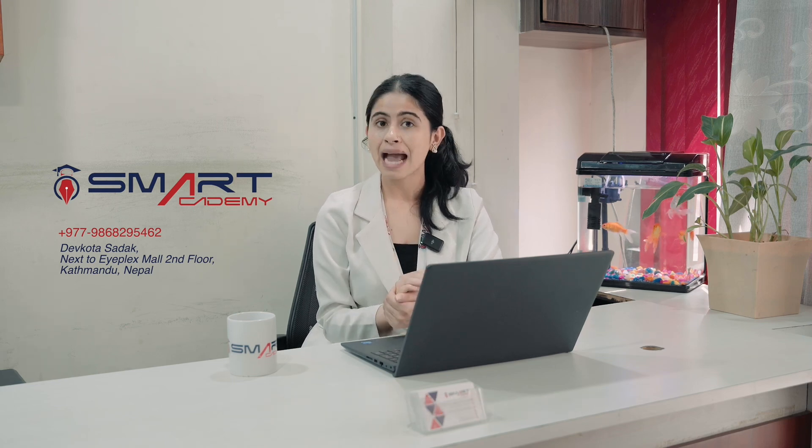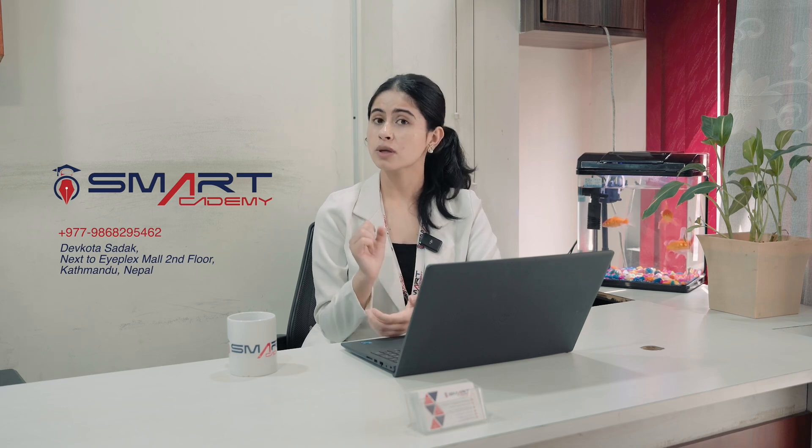We are going to get All Nepal Book Delivery, and we are going to talk about the value of the exam through Smart Academy.